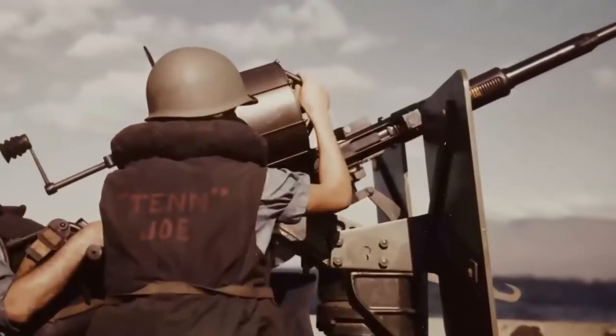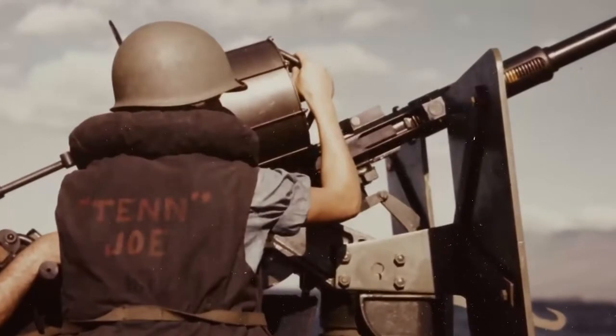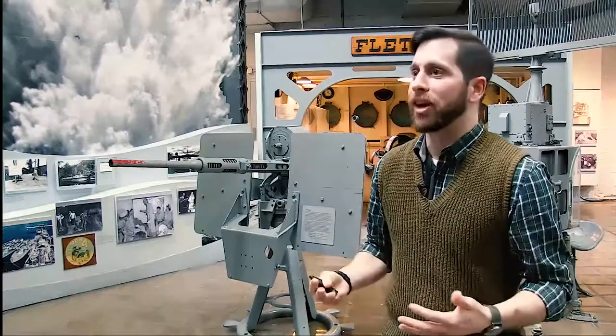The third position on this gun is the loader, and his main job is to really make sure that this gun doesn't run empty.